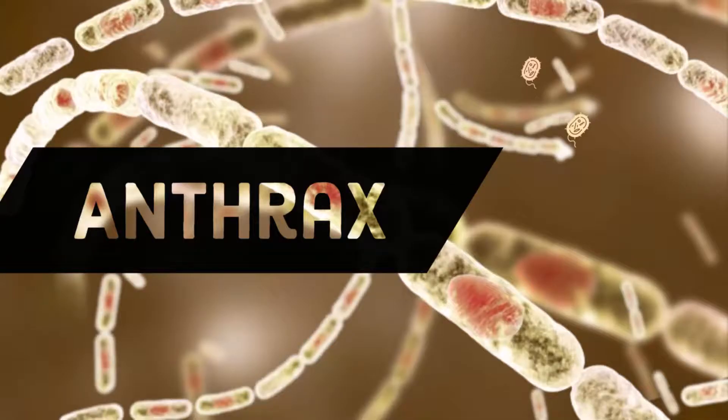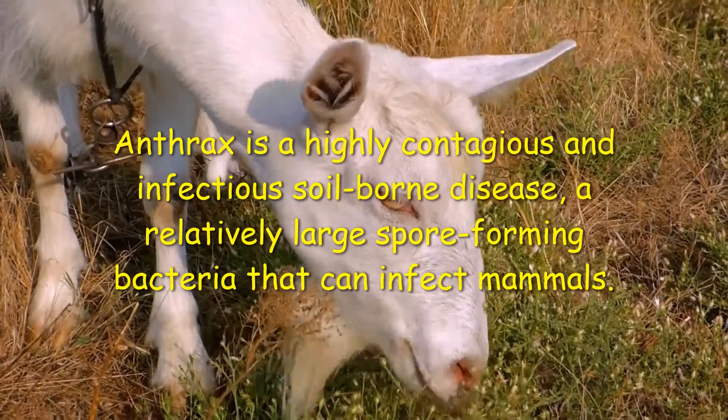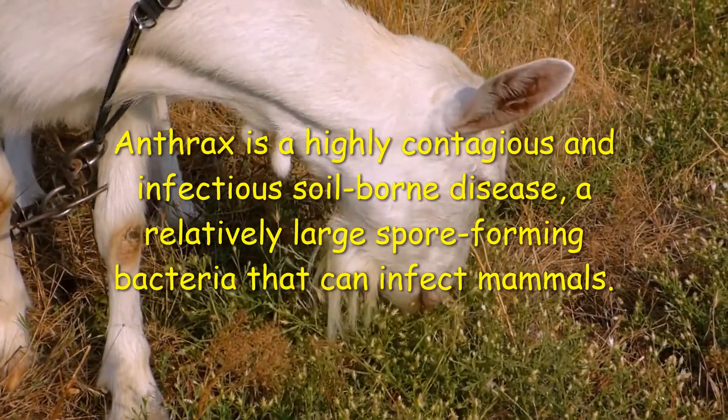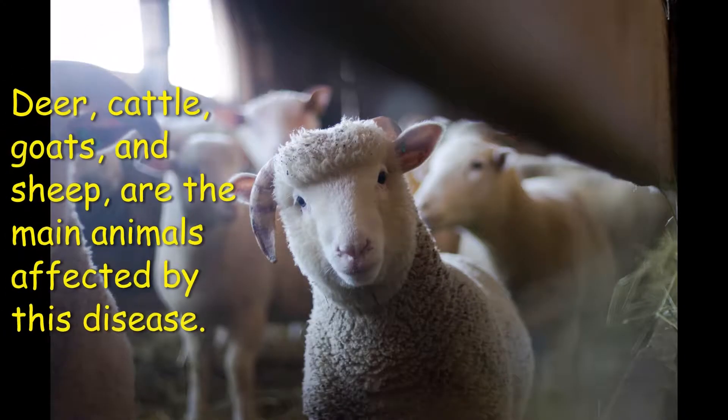In this video you're going to learn about anthrax. Anthrax is a highly contagious and infectious soil-borne disease caused by a relatively large spore-forming bacteria that can infect mammals. Anthrax is primarily a disease of herbivores, particularly bison and beef cattle.